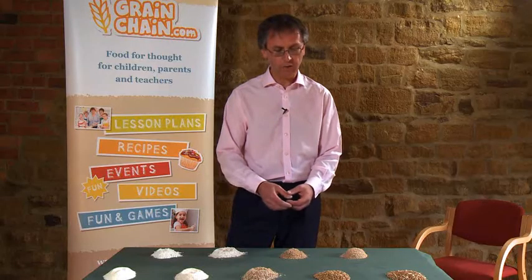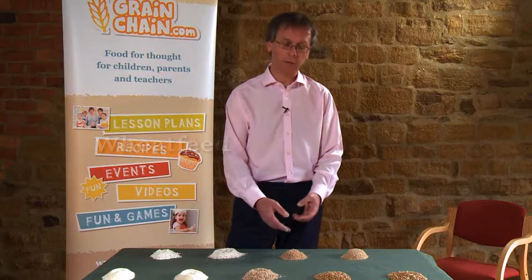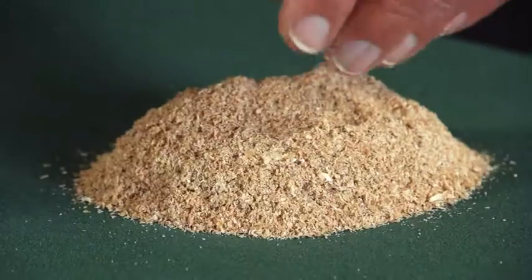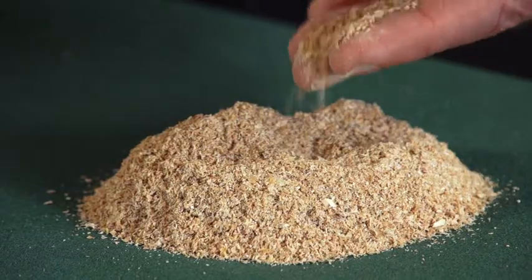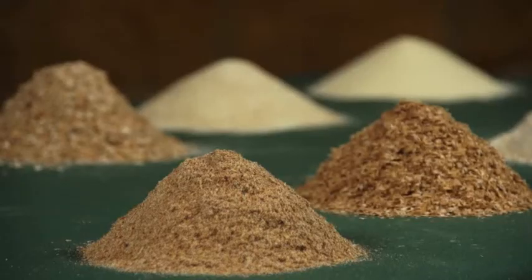But even then we don't use all the bran. So some of that will be ground up with the screenings to make wheat feed which is used for animals. This goes to feed the chickens and the pigs, so nothing gets wasted in the flour mill — everything that comes in goes out again, either for us to eat or for the animals to eat.